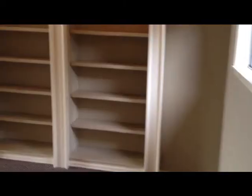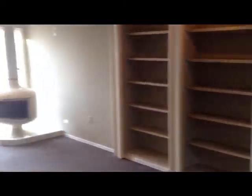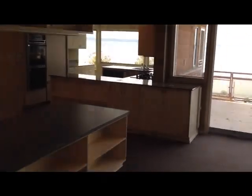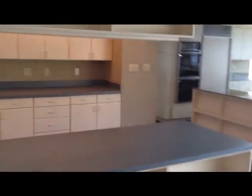Just off of the hall and entry is this home office, which also could be a bedroom. Heading to the family room, you'll notice again big views from just about every room. There's a deck off of this family room and the kitchen.